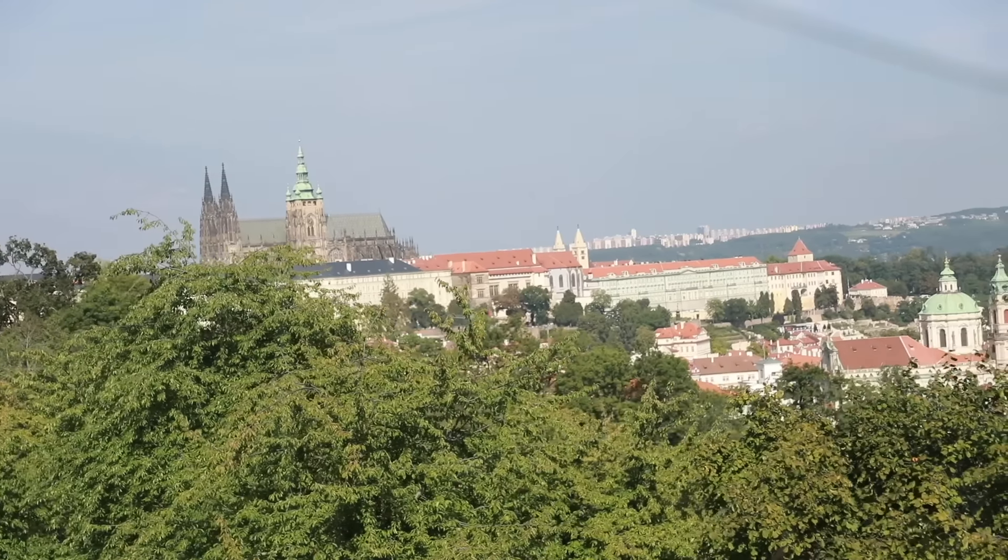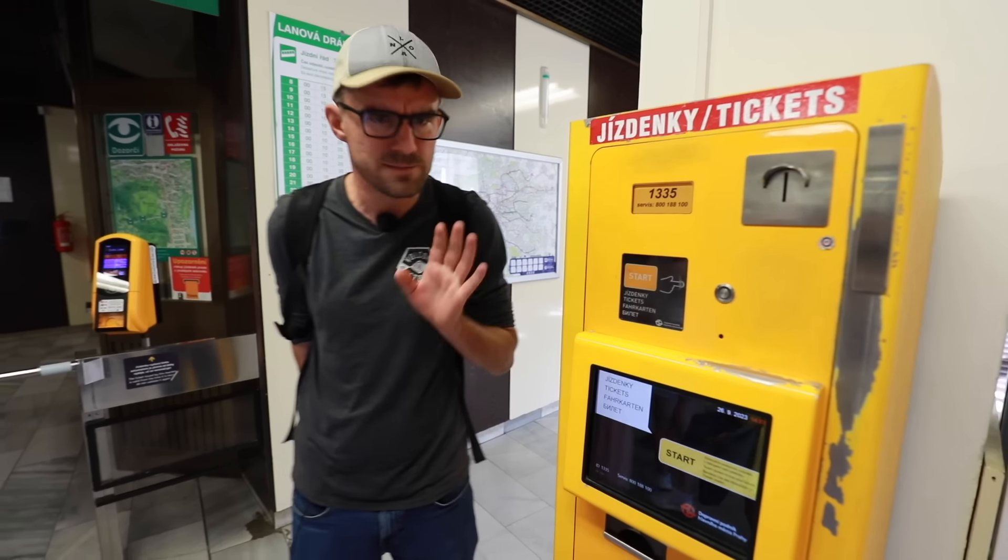More than two million visitors annually. But if you want to ride it, you have to buy a ticket.